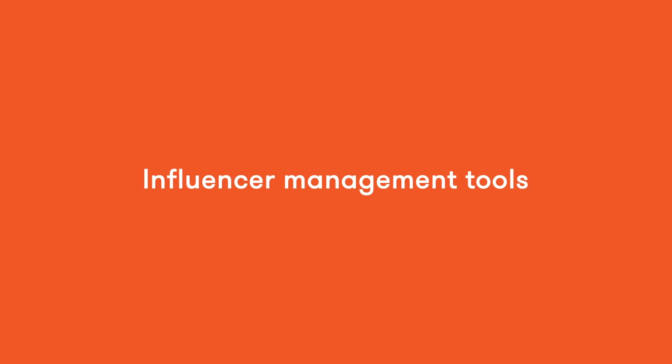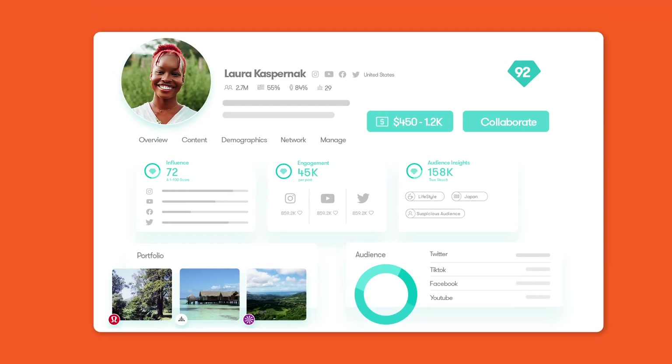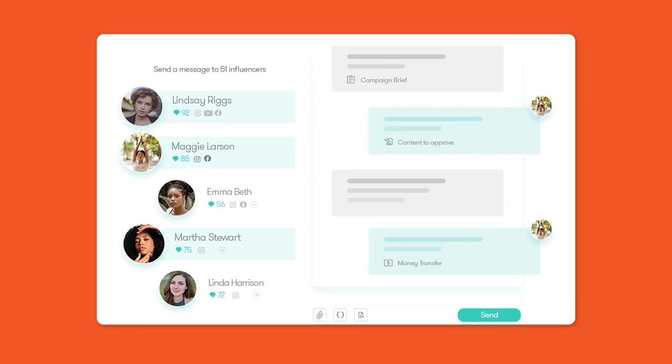But why stop there? At your disposal are influencer management tools that can help you branch into new audiences, taking care of everything from finding creators to managing campaigns.